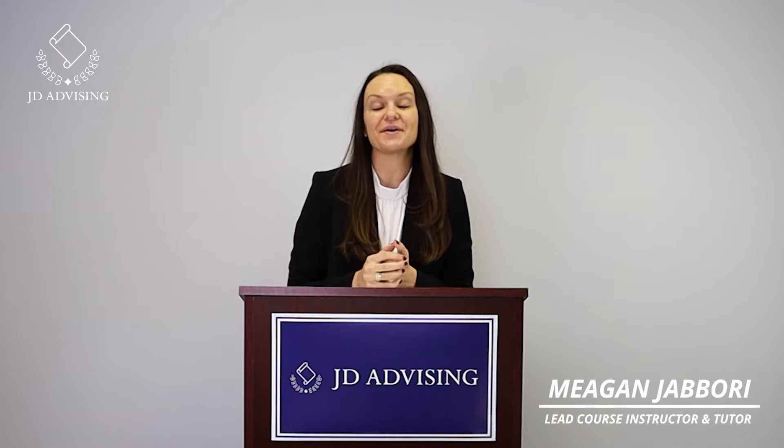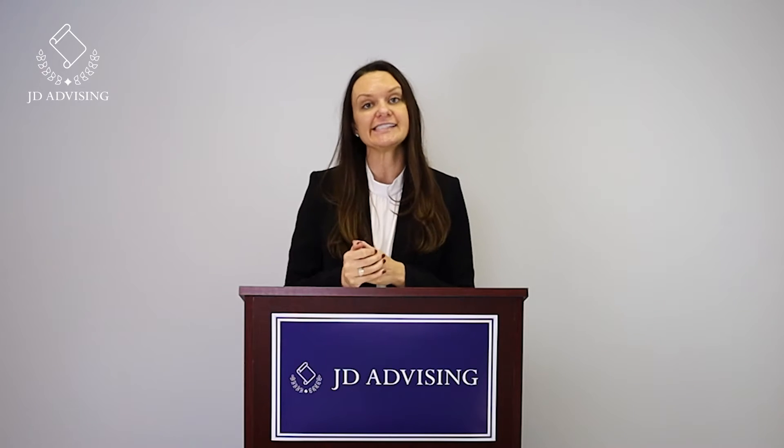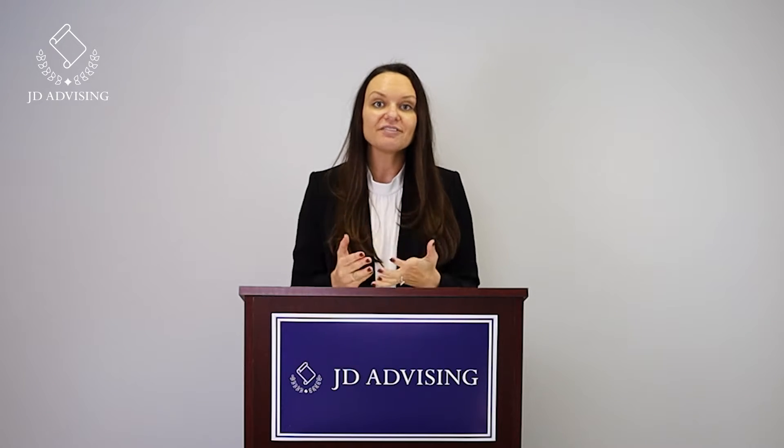In this video, I want to talk about how to make a stellar part-time study schedule. A lot of traditional first-time takers have about two months off between graduating and taking the bar exam, and many people in this situation don't work — they can dedicate those two months to studying like it's their full-time job. But not everyone has this luxury, and some people have to juggle work with bar prep. That's a lot to juggle, but it's doable if you have a good plan of attack and a good schedule.